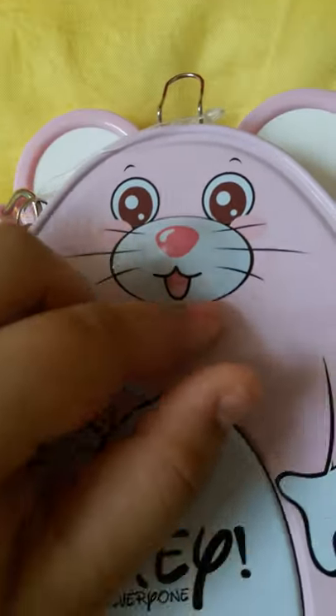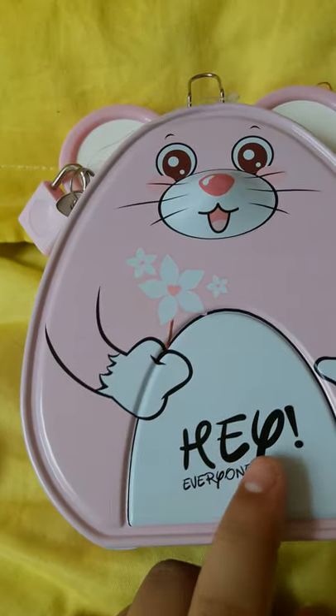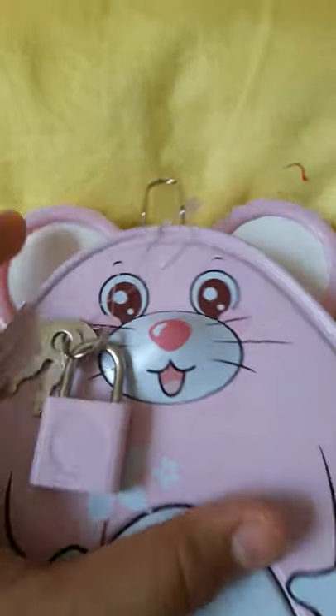Wow, so cute! She has a flower in her hand. It is a super secure piggy bank because it has a lock and keys. Here you get the button.